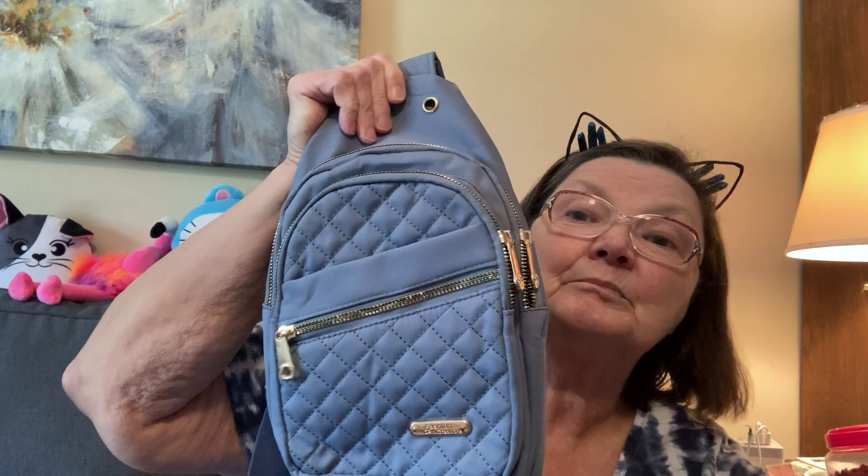I talked about the purse I got — this is a little crossbody purse. It was about $4 and it's so cute. It's got a pocket, a drop pocket, two zippers. You can just throw it over you and go. It's not too much and it's not too heavy, and I really like it. It's a nice lightweight nylon in a pretty dusty blue.